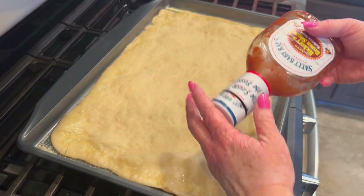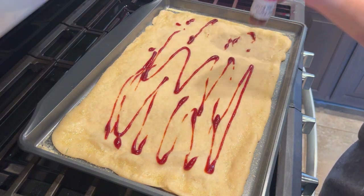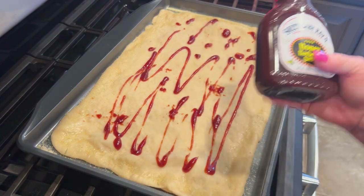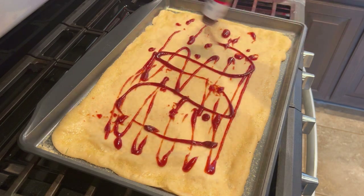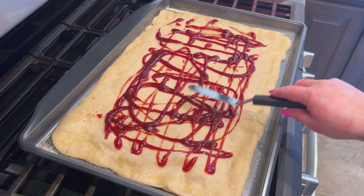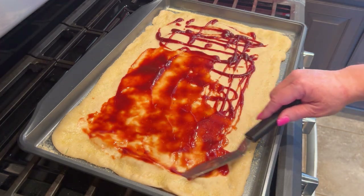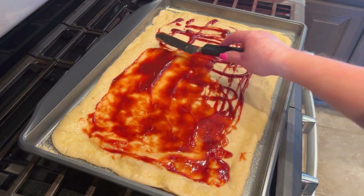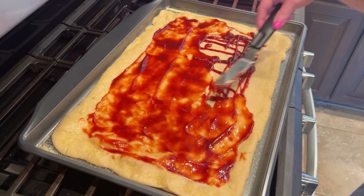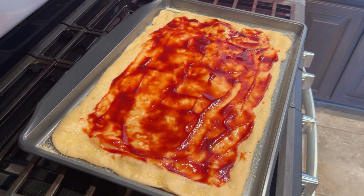I'm using the last of this Sweet Baby Ray's for the sauce on the crust — and I might need more. Let me go get that other bottle. Just some more Sweet Baby Ray's — we'll just swirl that in and smooth it around to make sure there's sauce in every bite. I like to leave a nice bit of crust to keep my fingers clean while I'm eating, otherwise I have to eat it with a fork and people make fun of me. So I like to make sure there's a nice clean crust edge.